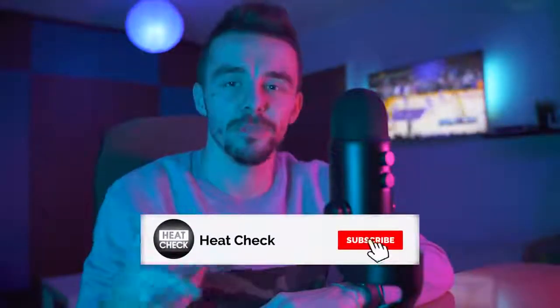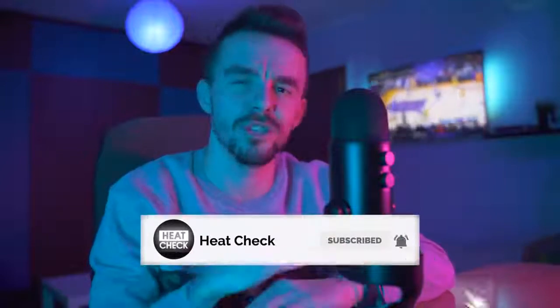That's it for now. If you liked this video, subscribe and hit the notification bell so that you don't miss my future in-depth analysis. Talk to you in the next one, peace out.